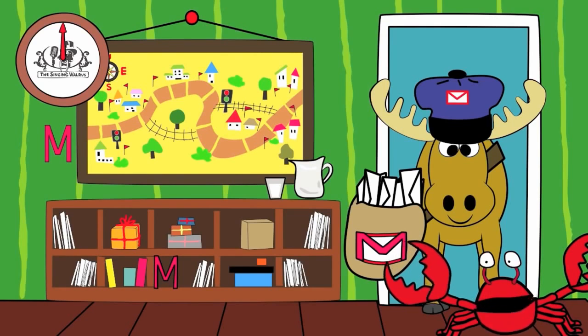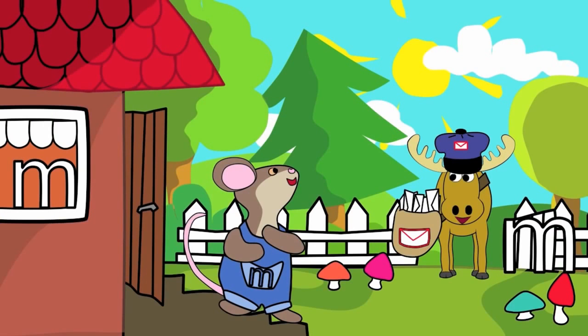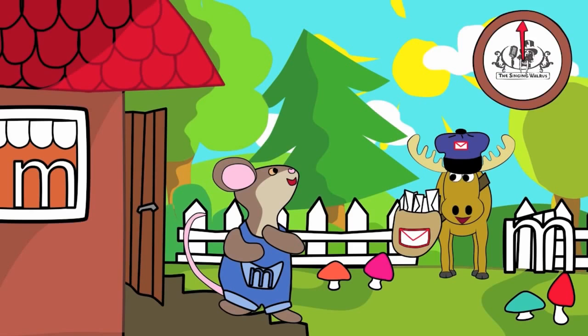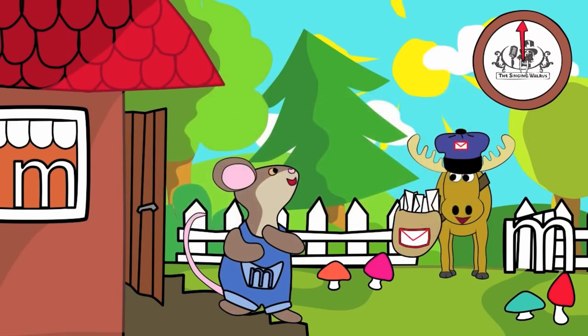Next, we'll find the lowercase m. There are three lowercase m's in this picture. You have 20 seconds to find them. Are you ready? Go! Did you find them all?